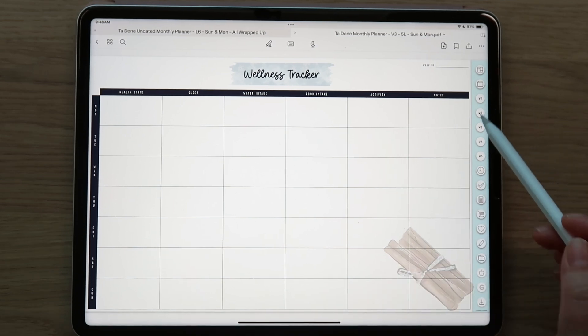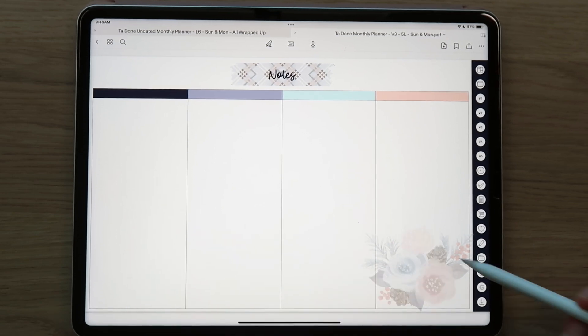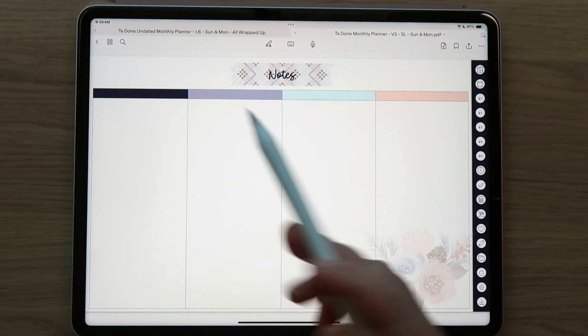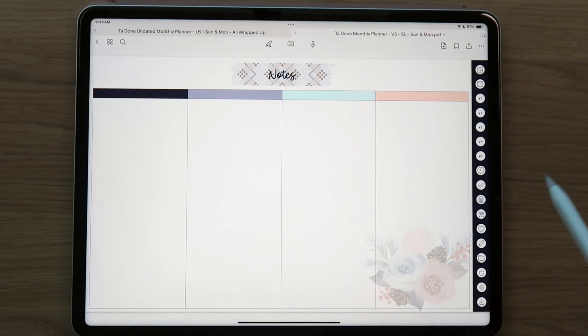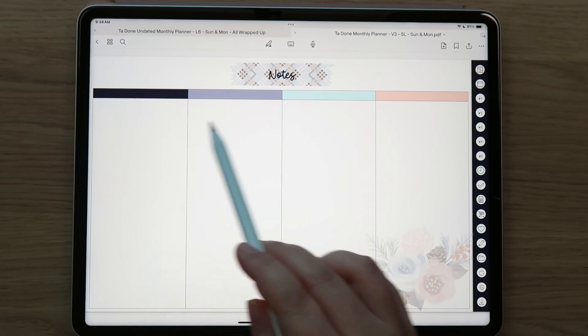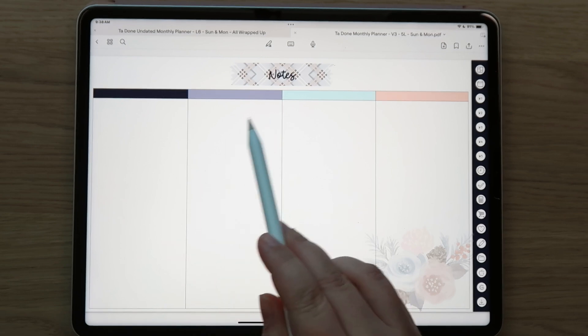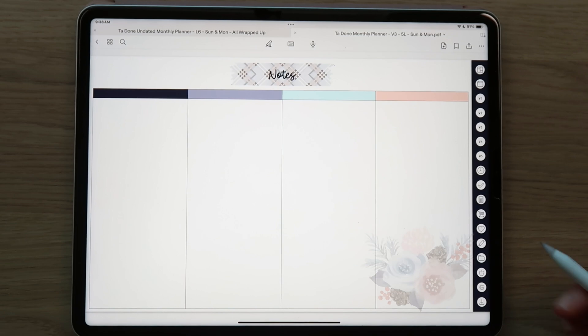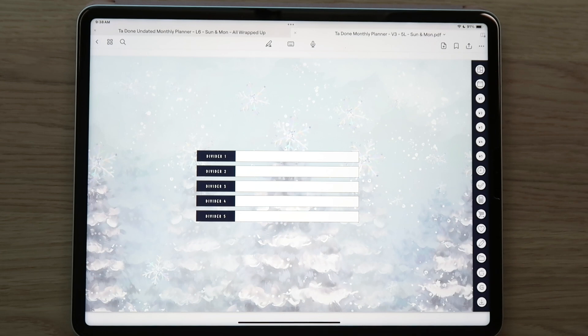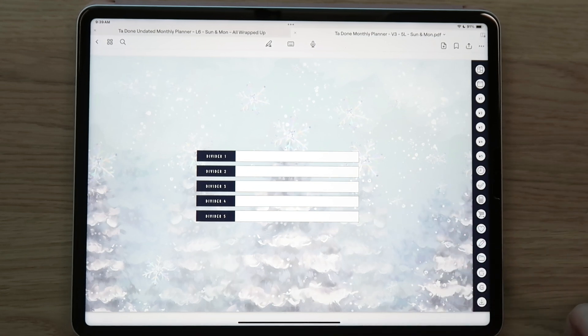There's an activity section and notes as well. You can duplicate the wellness tracker each week to keep track of everything, or copy and paste it behind each weekly page if you prefer. Then you've got your notes section with four sections and a decorative element. You could separate by weeks, put your cleaning schedule here, or take notes for work meetings - duplicate the page as needed. I personally like to use it for product ideas or work to-do's. Then the dividers - you can put templates behind them or the new things coming to the shop.